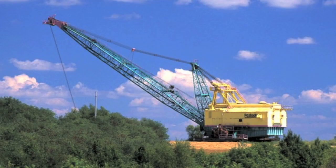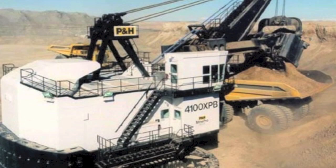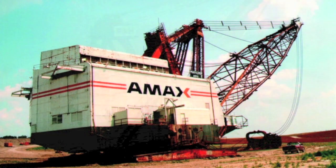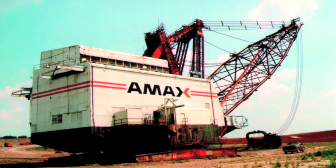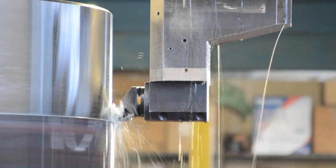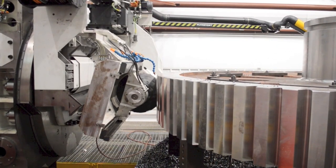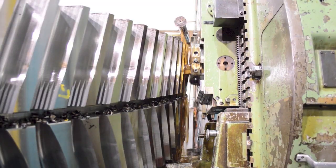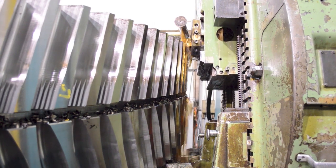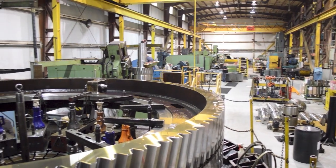In 1973, the largest population ever of BE, Marion, Page and P&H draglines and shovels was operated within a 150-mile radius of our company. Because of our experience in servicing these machines, our fifth generation advanced technology manufacturing company is considered the primary alternative to the OEM for replacement parts and service in every region of the world where surface mining is performed.